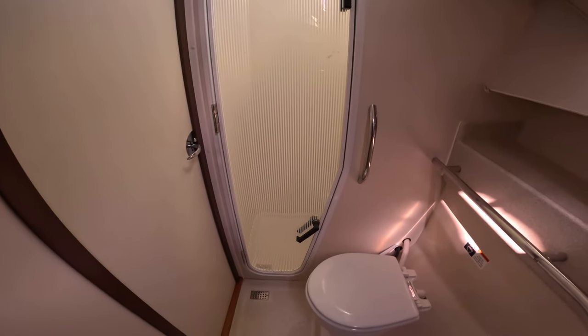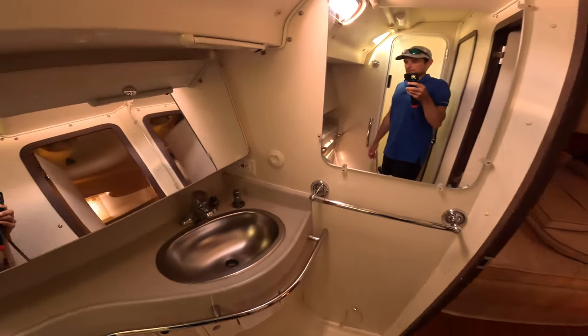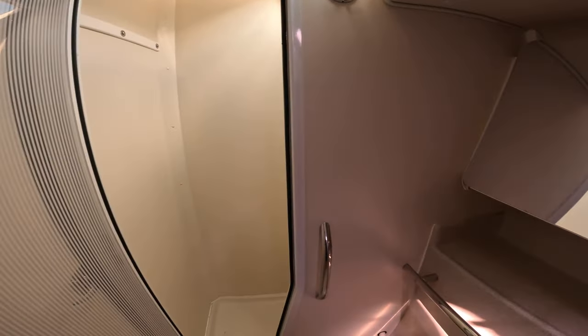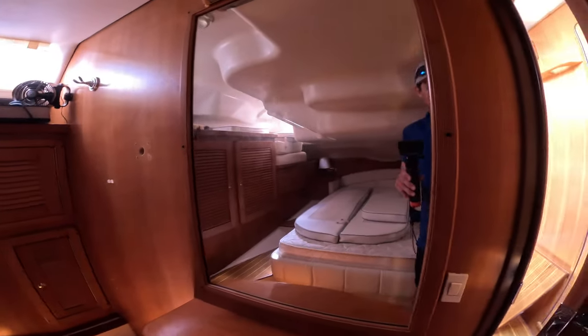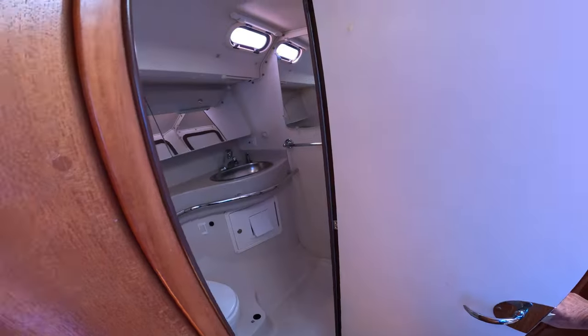Here's the master — I think it's got two nice, pretty roomy bathrooms. A lot of space. Big mirrors make it feel a little bigger. There's the second shower with a little fan on it.